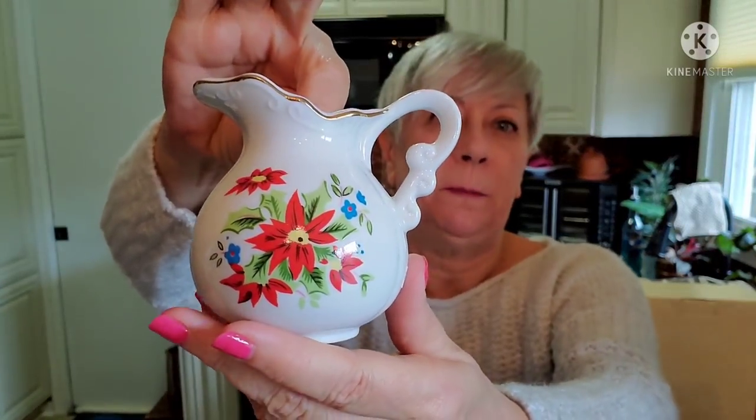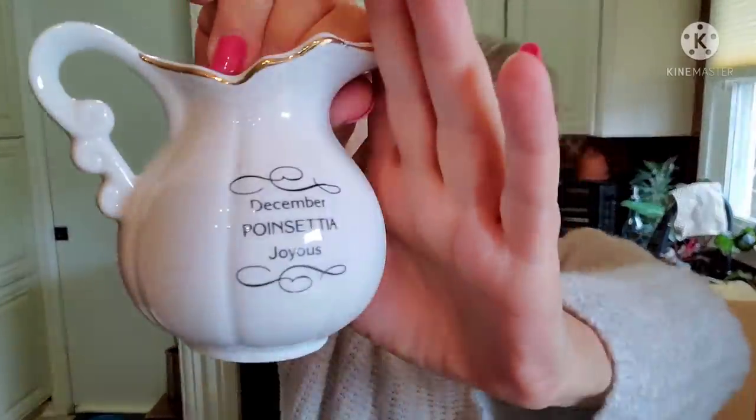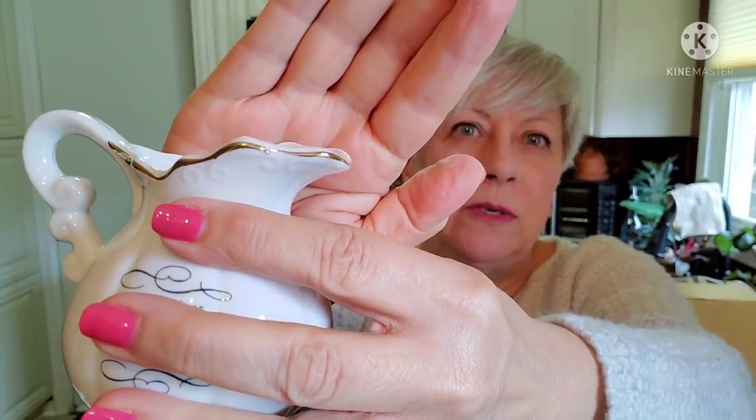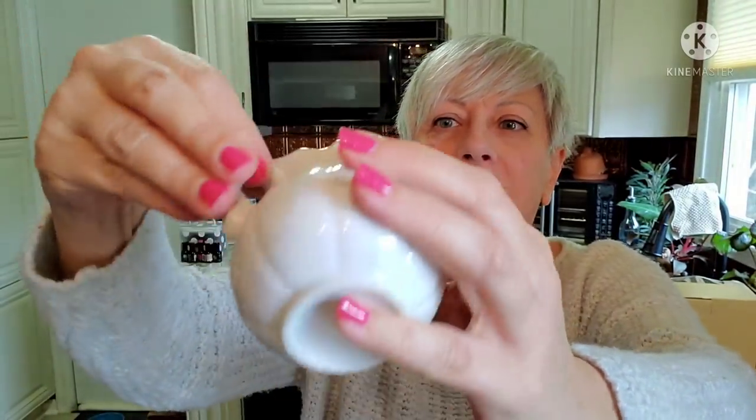Some more Christmas! This sweet little pitcher with a poinsettia on it — it says "December Poinsettia Joyous" on the back and it's in beautiful condition. I don't see any paint loss. Checking the rim — there's a little nip right there but that was in the manufacturing process. It just has to be cleaned out a little bit inside.